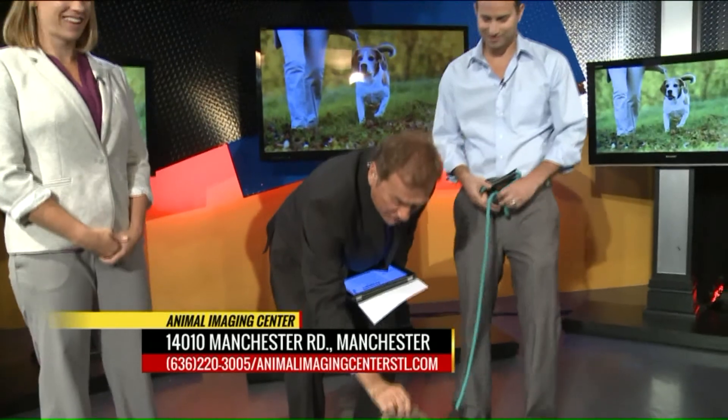The CT scan itself takes about 20 seconds. That's Dr. Jen Vittucci and Dr. Michael Vittucci, owners of the Animal Imaging Center. And this is our buddy Cain, who's just chilling out here.